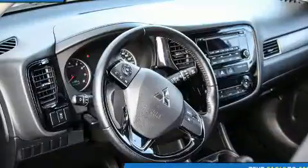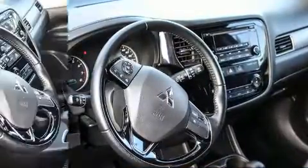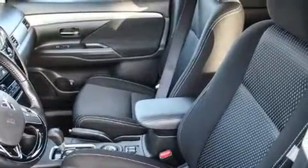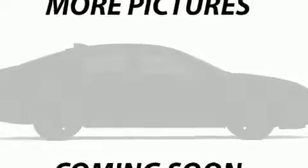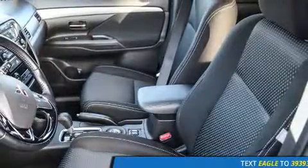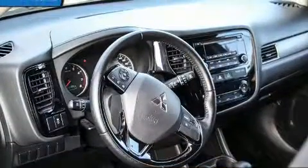All of the premium features expected of a Mitsubishi are offered, including one-touch window functionality, speed-sensitive wipers, outside temperature display, heated seats, power door mirrors, heated door mirrors, and more. Premium sound is delivered via six speakers, providing you and your passengers a sensational audio experience.